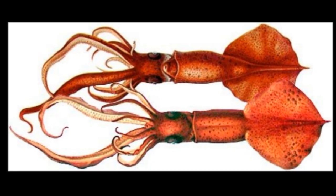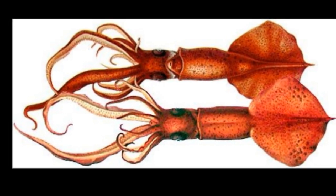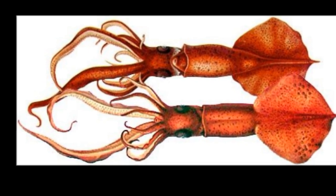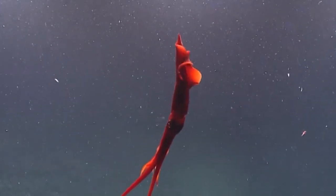The squid are thought to typically live between 1600 and 3300 feet during the day and ascend into shallower water at night, although the depth range can vary greatly depending on their size and species.